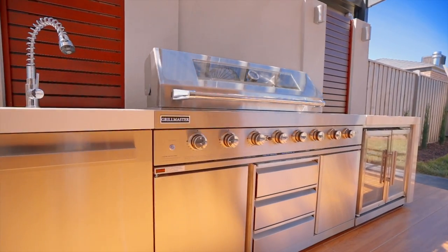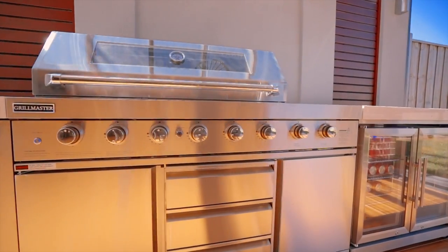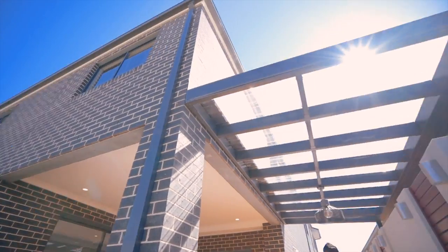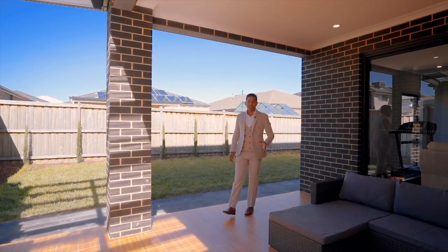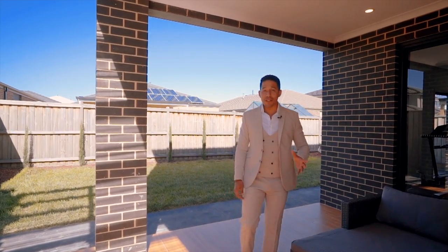Stone bench top modular barbecue kitchen with sink and double fridges. Imagine the family gatherings you'll be able to have here. This alfresco has left me speechless.